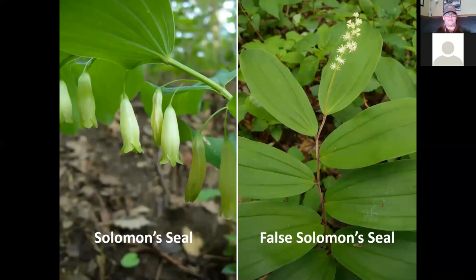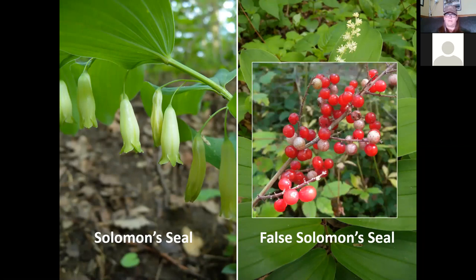Solomon seal is very common in woods. It has large alternate ovate leaves that clasp the stem, with flowers hanging down underneath like little lamps. They're not very showy but will produce a little green berry that turns blue as summer progresses. False Solomon seal looks much like Solomon seal in foliage, but the flowers are attached to the end of the stem in a cluster of little white star-like flower clusters. In late summer, those flowers turn into red berries, making it easy to find.